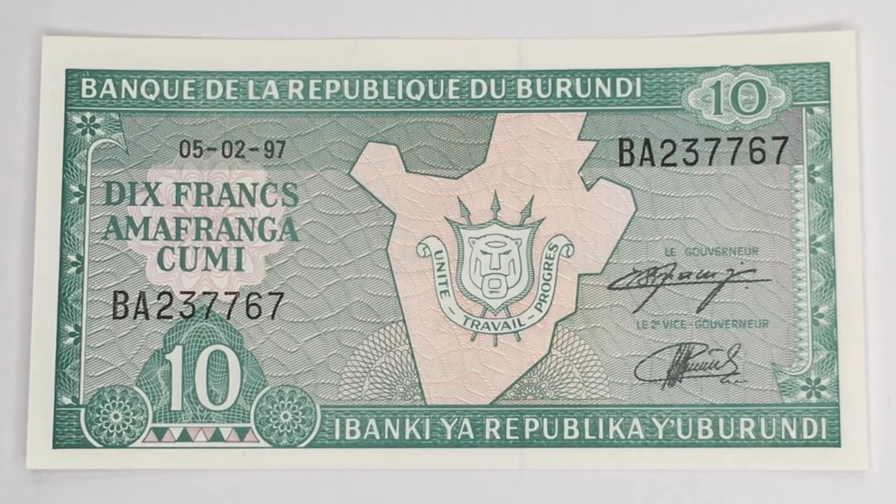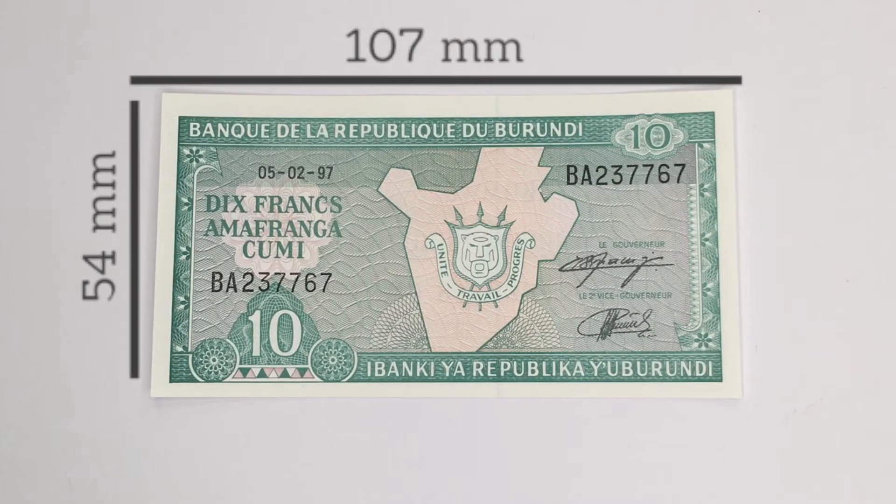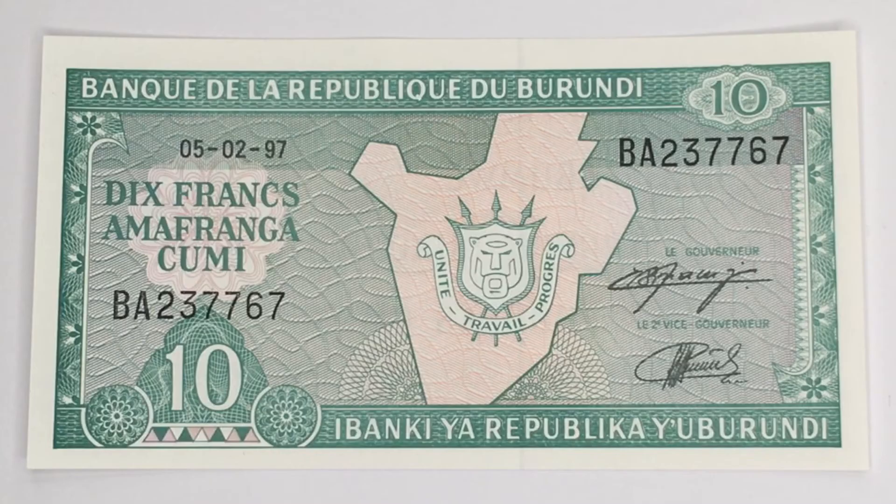Now we're going to be talking about this banknote. As we know, it is from Burundi and it dates back to 1997. It is made out of paper and it measures 107 by 54 millimeters.